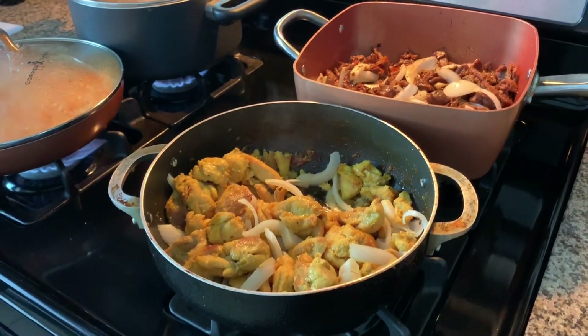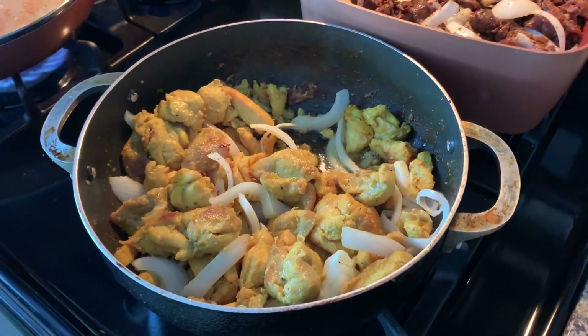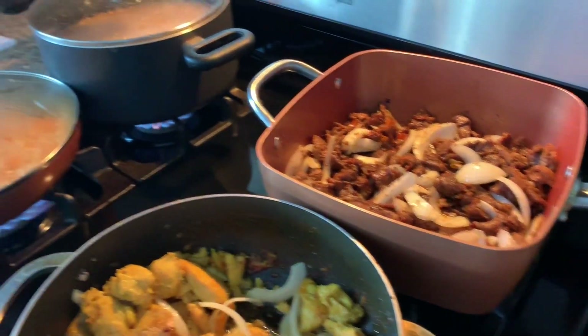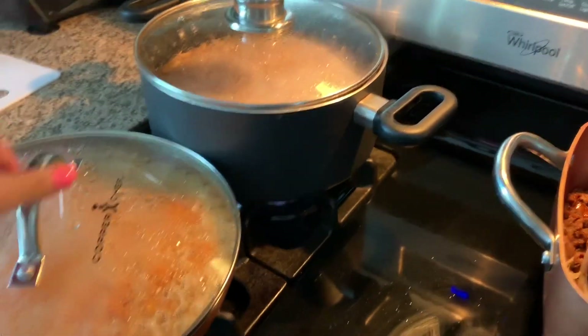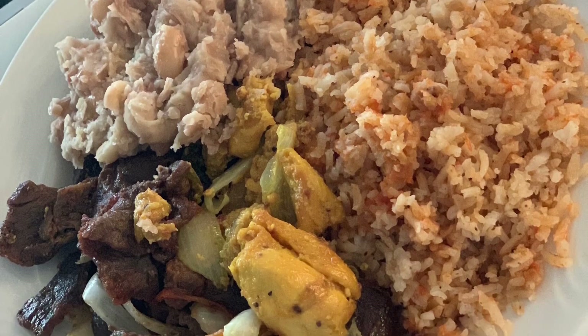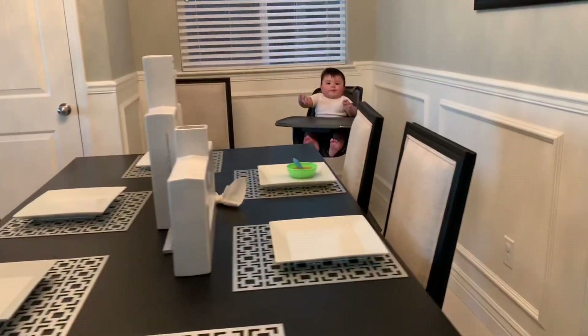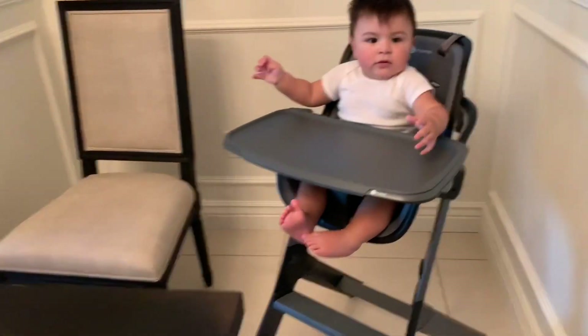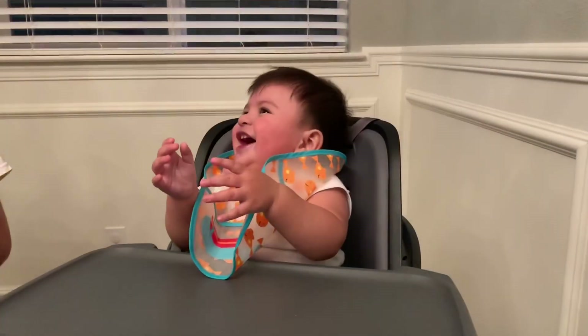So this is how dinner's looking. We have chicken fajitas and then steak fajitas, the beans, and then rice here. Dominic, are you gonna eat? Are you ready to eat? Yeah.